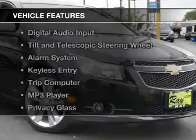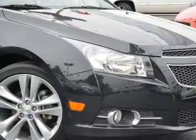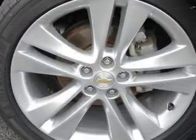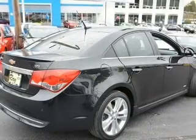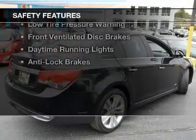The features include a turbocharger, Sirius XM satellite radio, digital audio input, tilt-and-telescopic steering wheel, an alarm system, keyless entry, a trip computer, an MP3 player, privacy glass, and power windows.